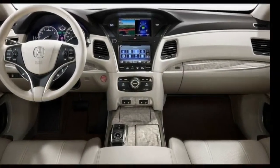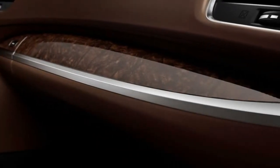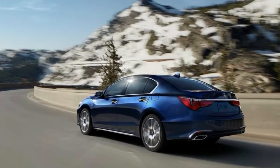The RLX is unchanged for 2017. The previous base model with leatherette upholstery has been dropped. The lineup now includes the Technology trim at $54,450 and the Advance trim at $60,450, both with the V6 and front-wheel drive. The Sport Hybrid adds $5,500 and brings the hybrid powertrain with all-wheel drive.